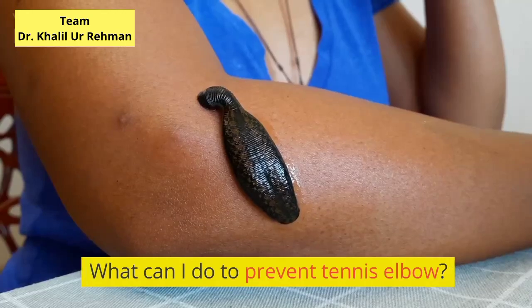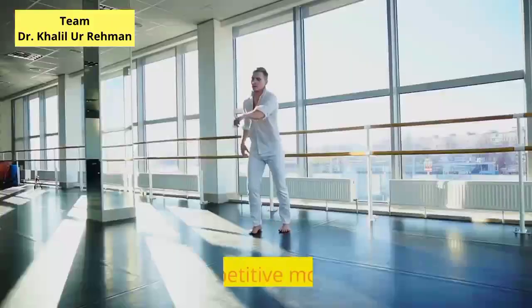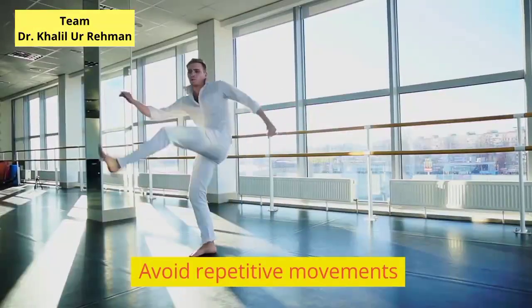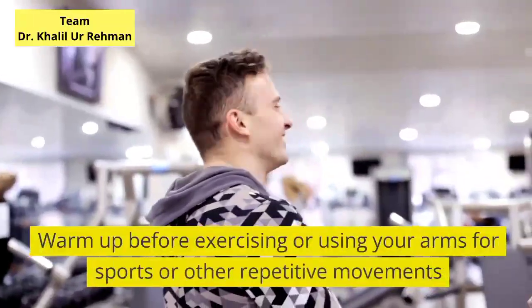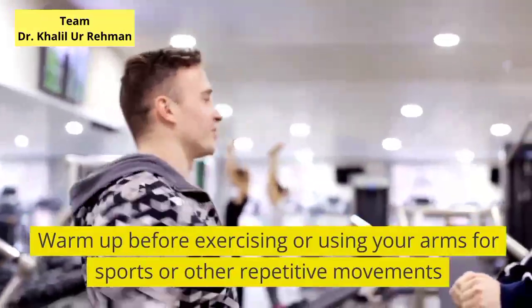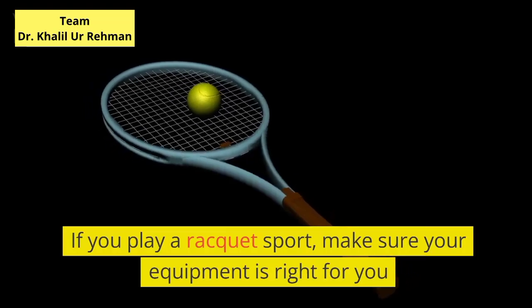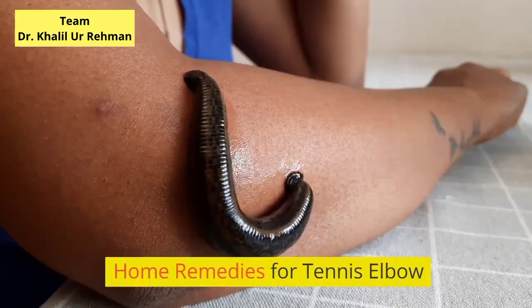What can I do to prevent tennis elbow? Keep your arms flexible and strong. Avoid repetitive movements. Warm up before exercising or using your arms for sports or other repetitive movements. If you play a racket sport, make sure your equipment is right for you.